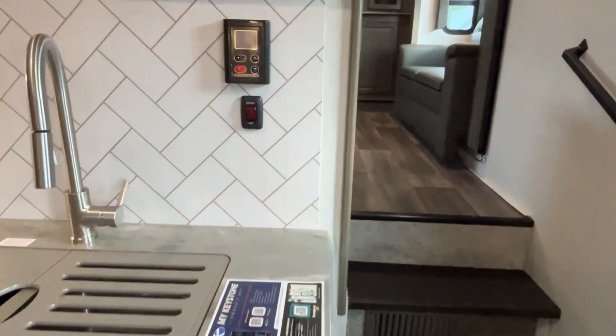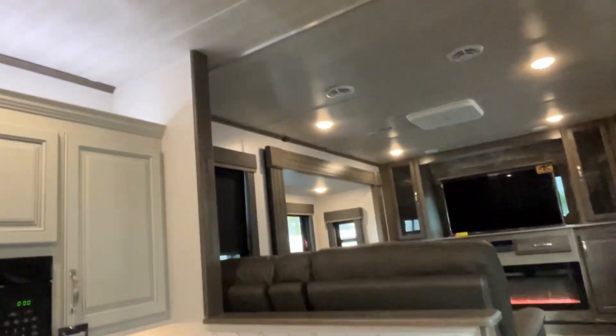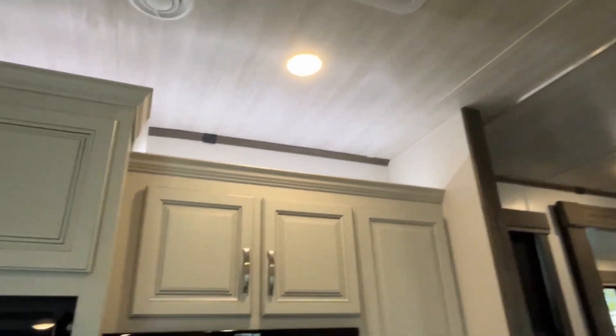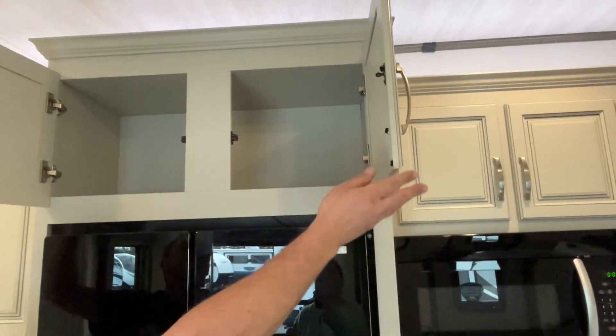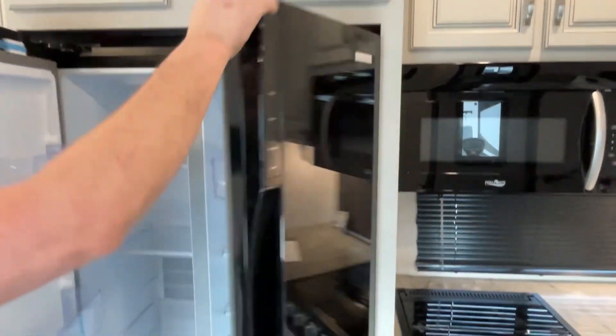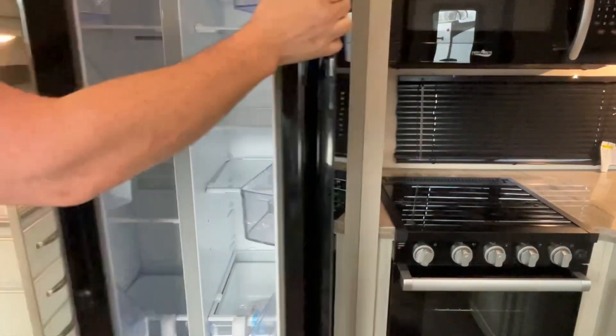You've got a water heater controller right there, and they give you a nice big exhaust fan here in the kitchen. There's also big tall storage and a side-by-side refrigerator — really nice.